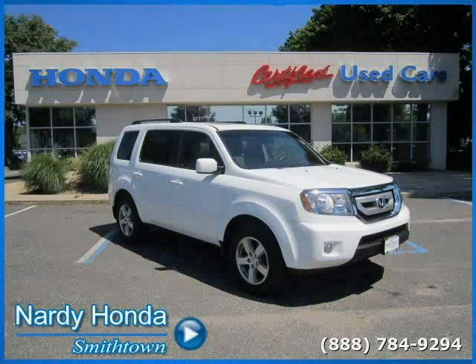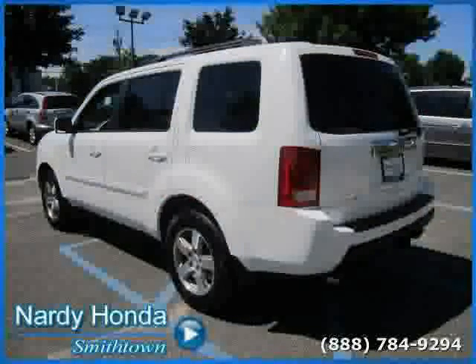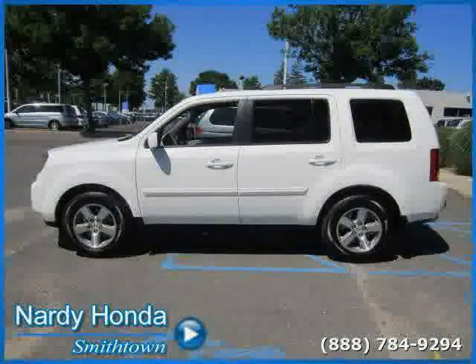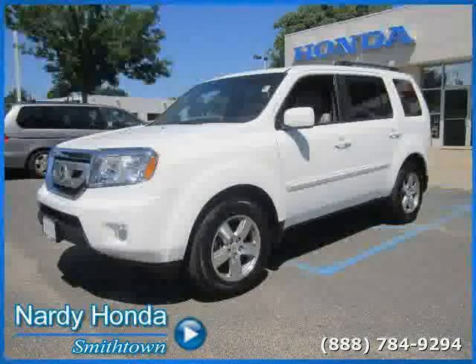This 2010 certified Honda Pilot is equipped with leather interior, power passenger seat, air conditioning, heated mirrors, traction control, driver and passenger side airbags, four wheel drive, premium sound system, CD player, rear head airbag, anti-lock brakes, and power driver seat.